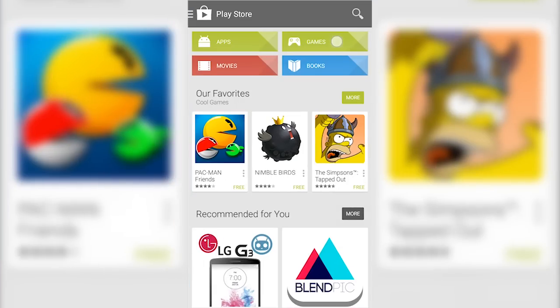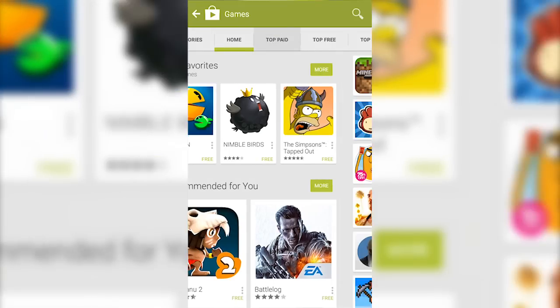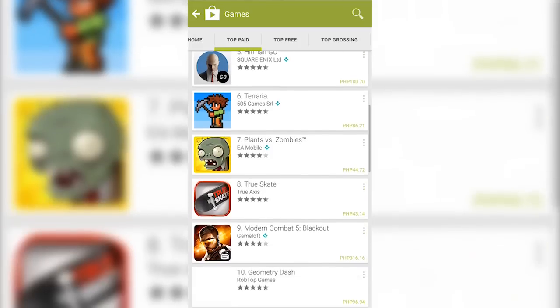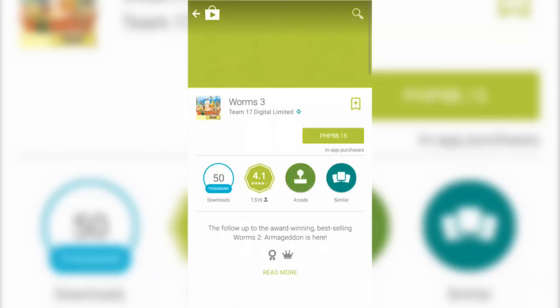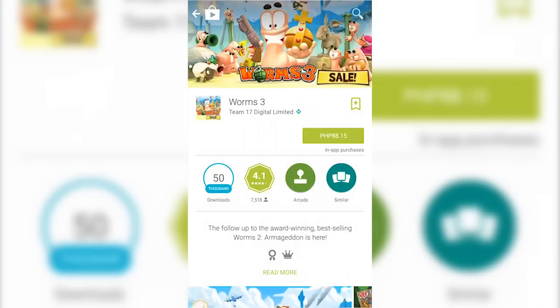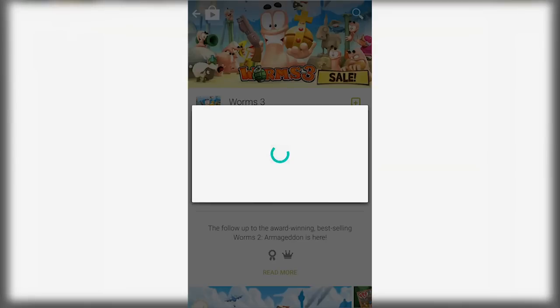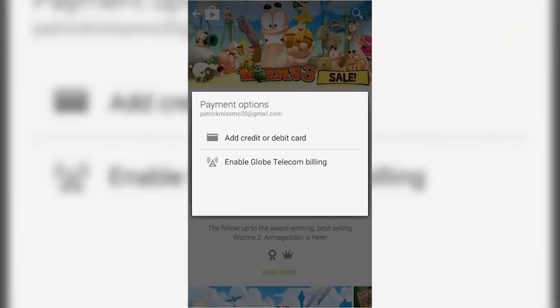First, of course, open the Play Store and then pick your desired paid application or any content. Now, tap the button that has the price on it, hit Accept, press Continue, and then choose Enable Globe Telecom Billing.